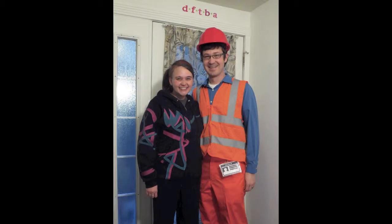For Halloween last year, I was Wild Style from the Lego Movie, which involved painting a hoodie and getting hair chalk and stuff like that. That turned out pretty well as well, I must say.